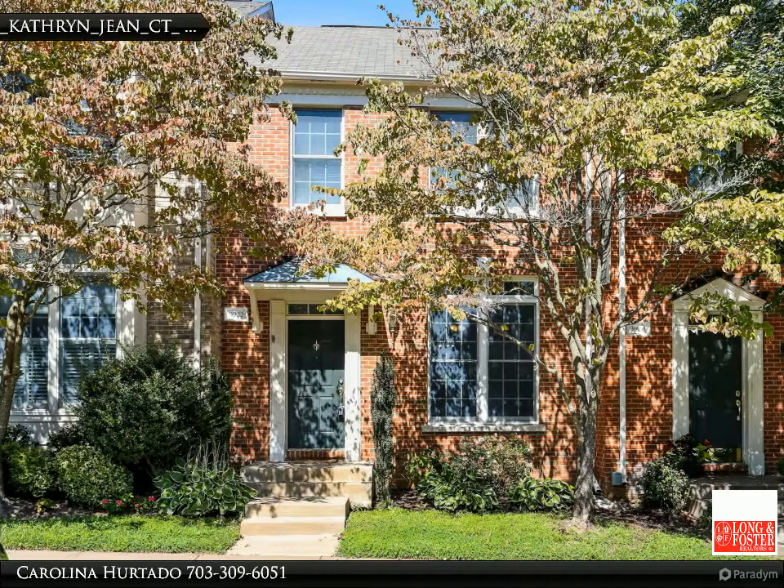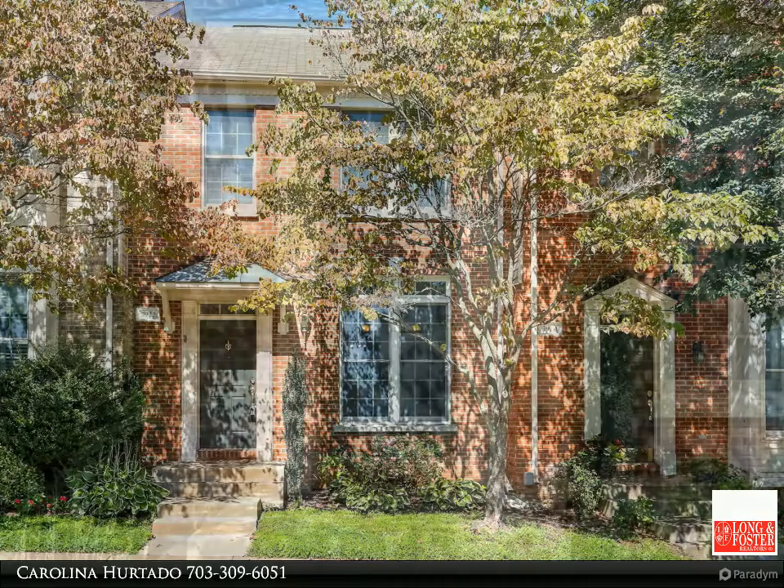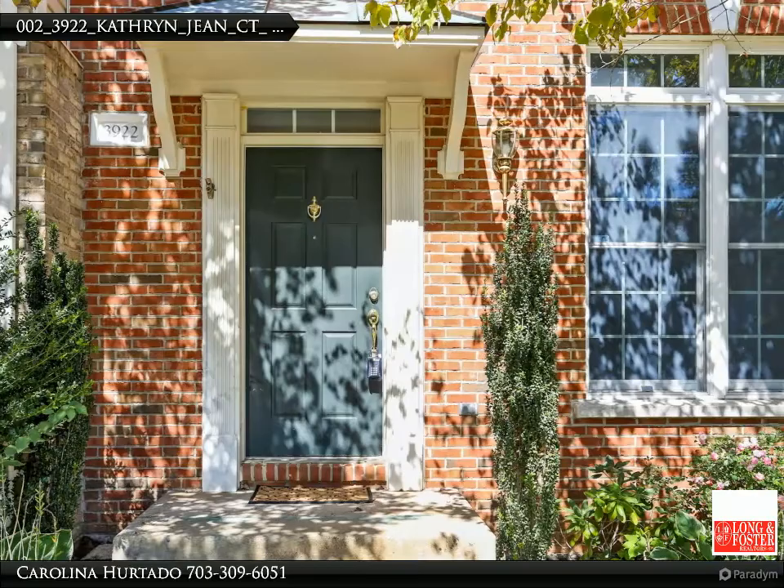Another home listed by Carolina Hurtado, Long and Foster Real Estate. Great finding at the Fairways at Penderbrook — a three-level brick front townhouse with bump out on two levels for more spacious lower and main levels and maximum comfort.